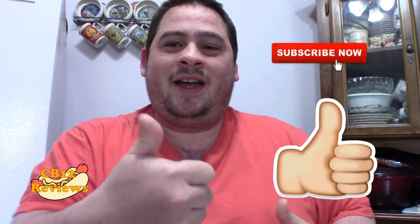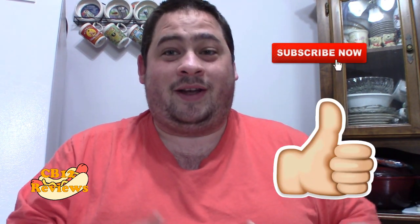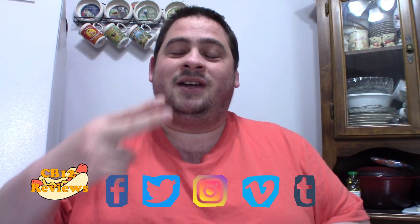Hope you guys enjoyed this review. If you want to see more Tim Horton's reviews, give this video a thumbs up and subscribe. Don't forget to turn on post notifications so you never miss a review. All my links and social media will be in the description, so follow me on Instagram, Twitter, and Facebook for upcoming reviews. Until next time, peace out.